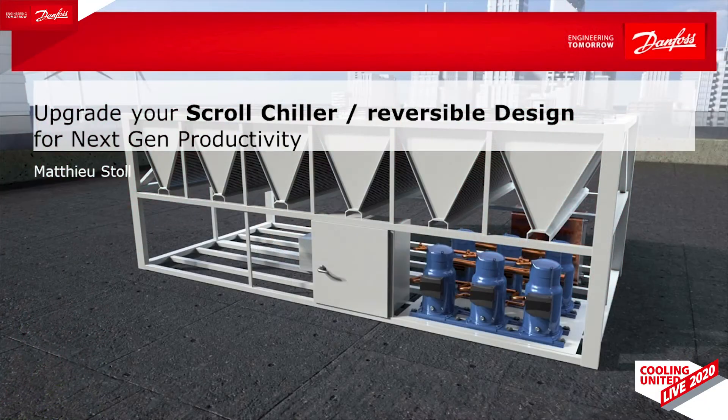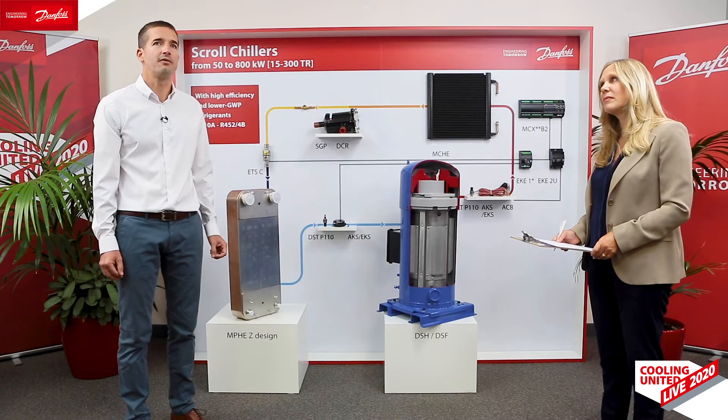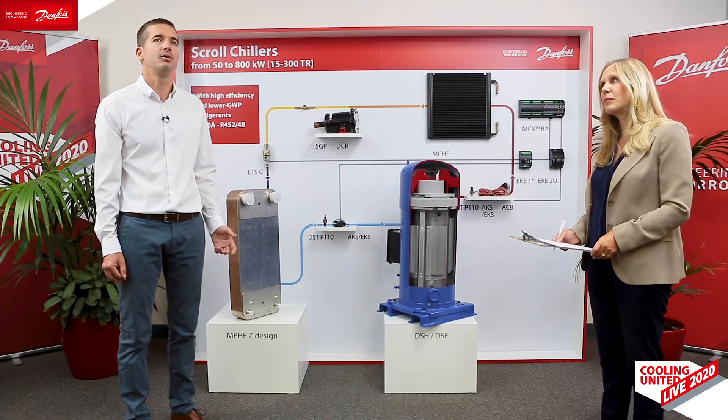I'm going to introduce to you the new products that we have released for commercial scroll applications. The scope includes air-to-water chillers, cooling-only and reversible, as well as water-to-water scroll chillers and heat pumps from 50 to 800 kilowatts in conventional designs.